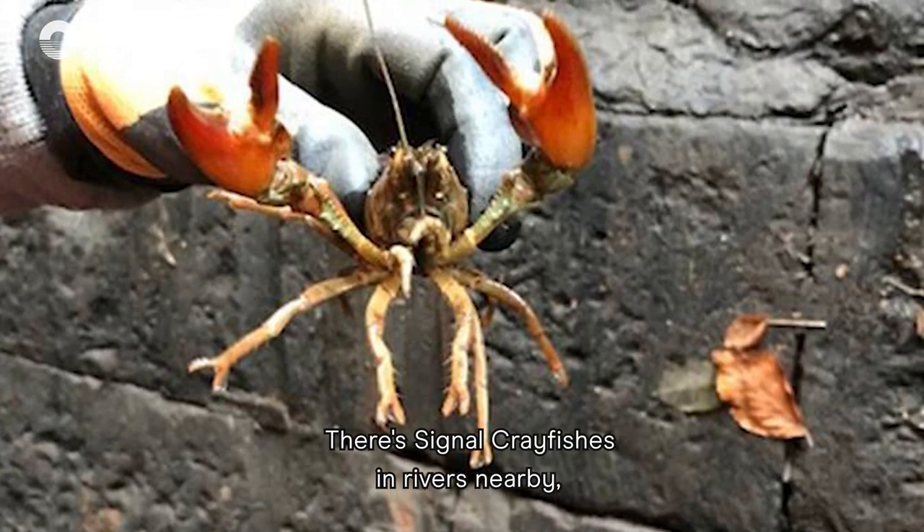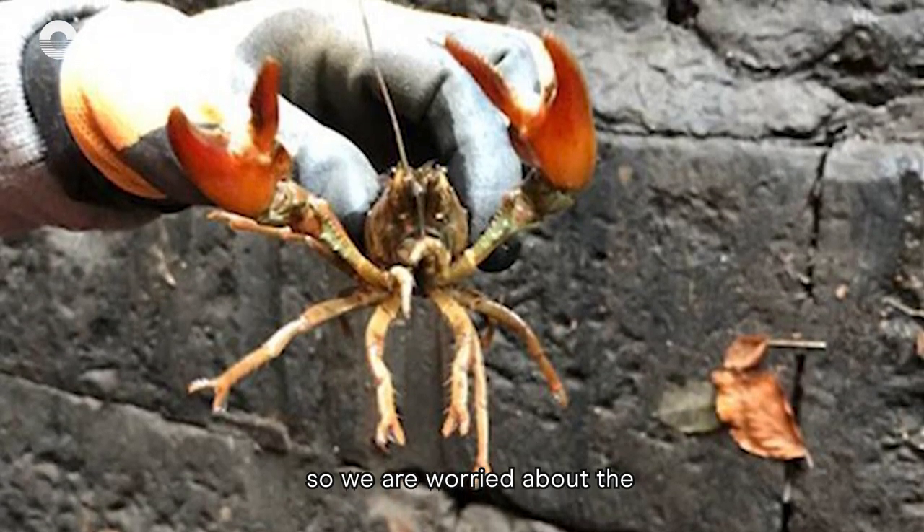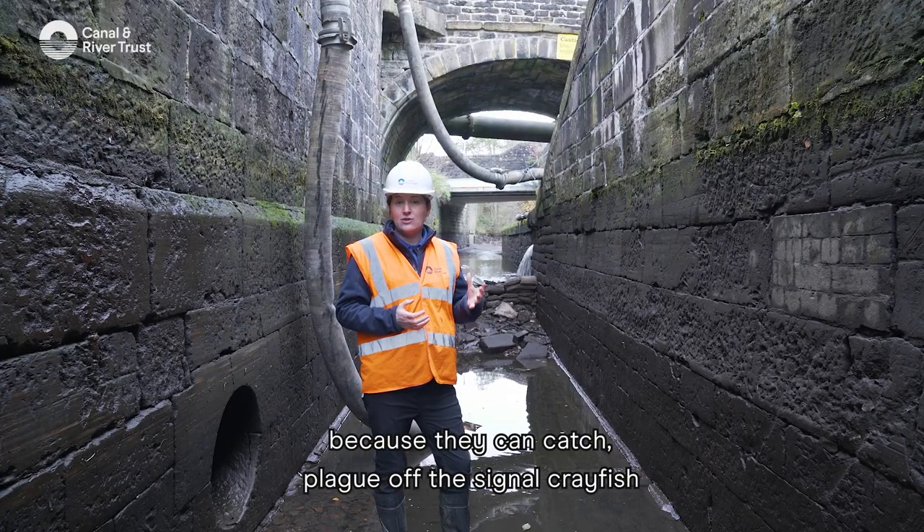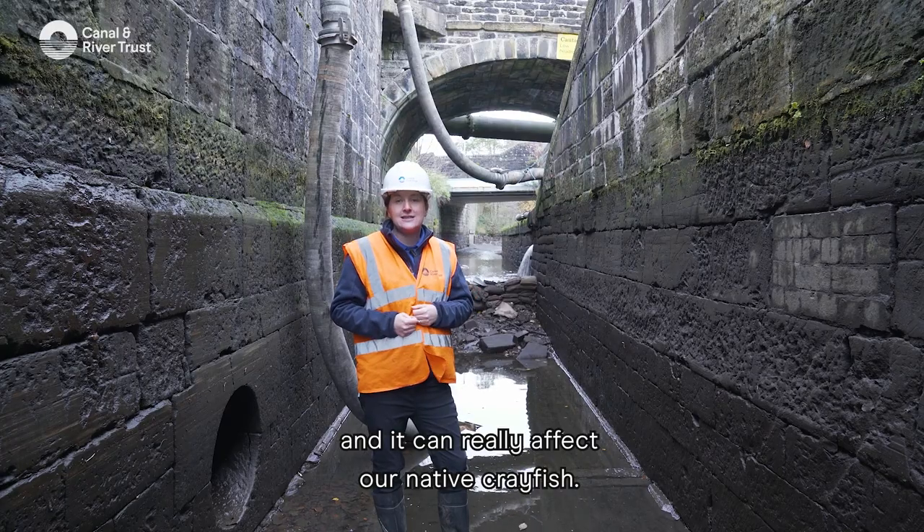There are signal crayfish in rivers nearby, so we are worried about the white-clawed crayfish populations because they can catch plague from the signal crayfish and it can really affect our native crayfish.